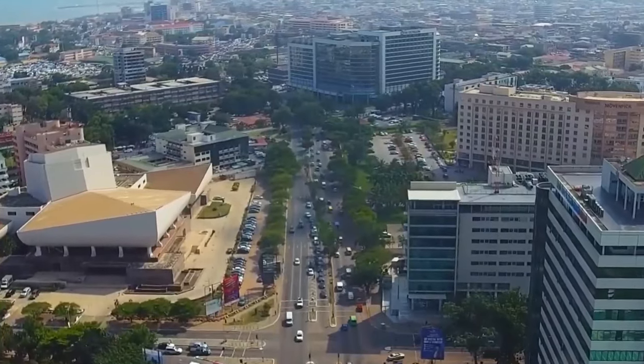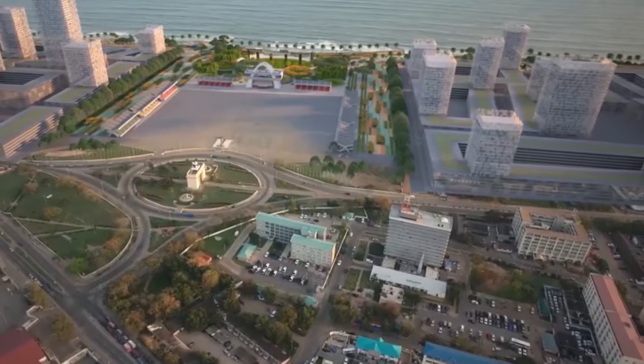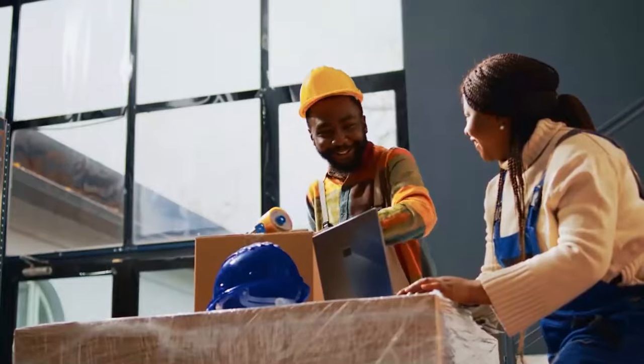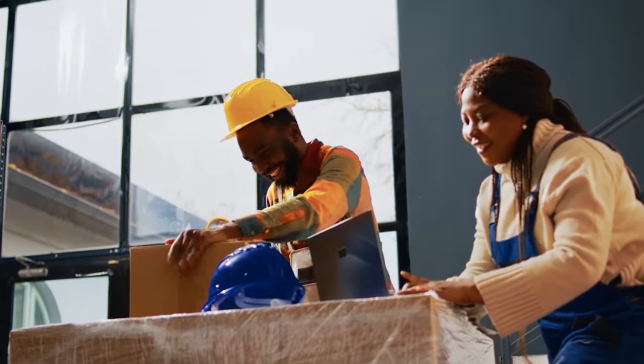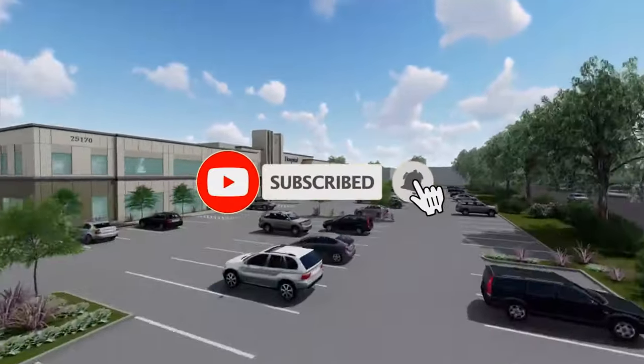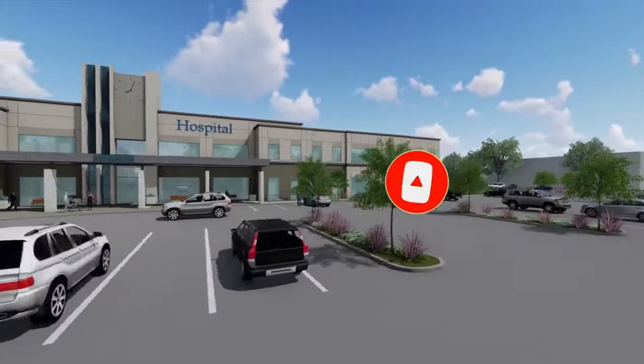This is just a taste of the incredible transformations happening in Ghana. These mega-projects are shaping the future of the country, and it's an exciting journey to witness. Want to see even more groundbreaking projects? Don't forget to subscribe for more construction adventures, and check out another amazing video right now!